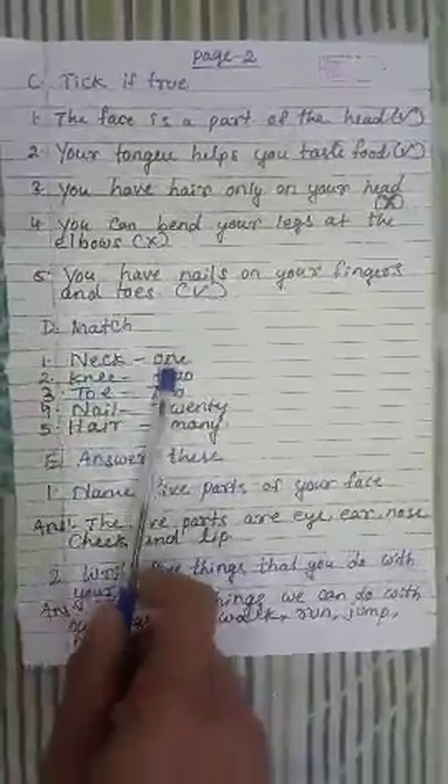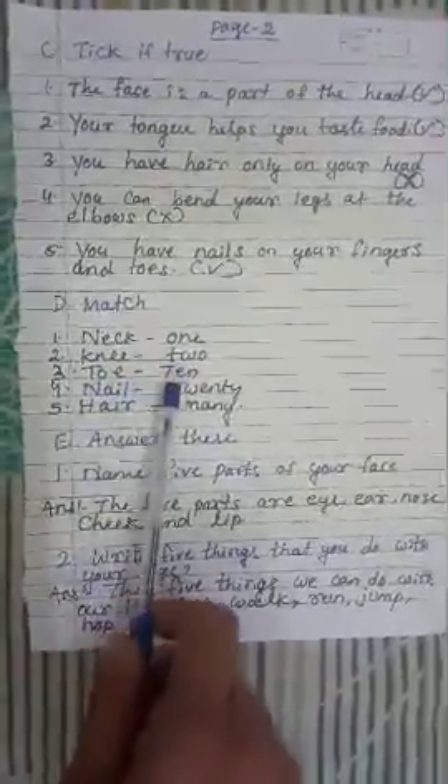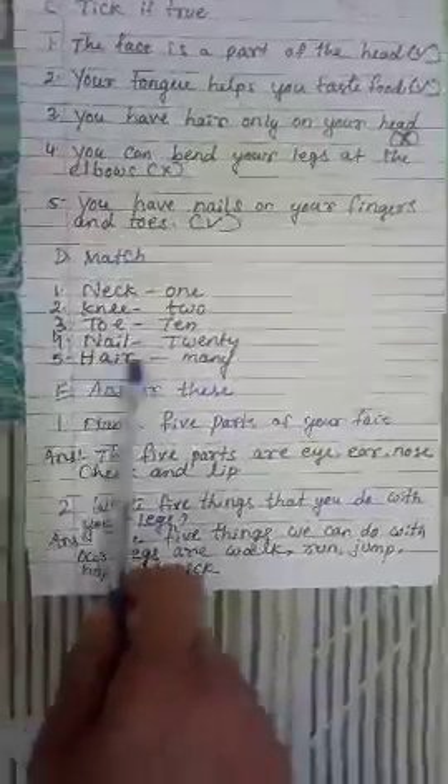1. Neck — 1. 2. Knee — 2. Toe — 10. Nail — 20. Hair — many.